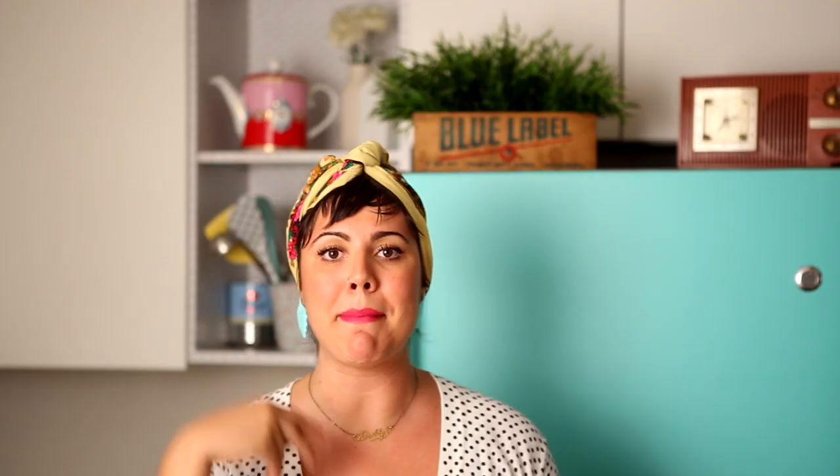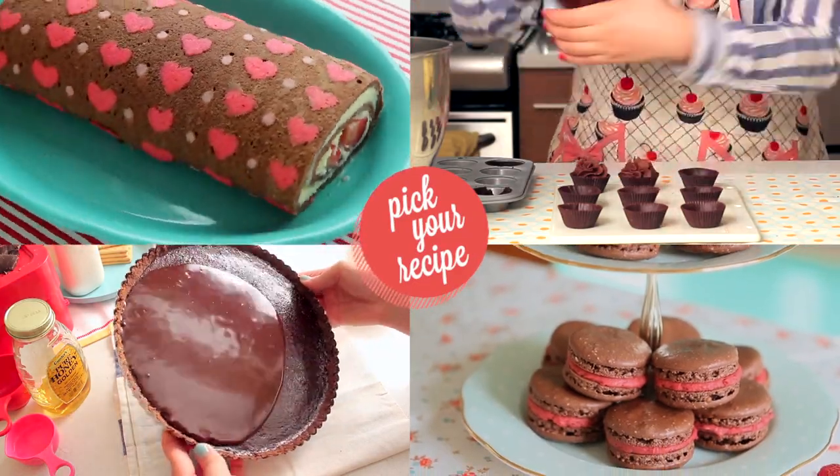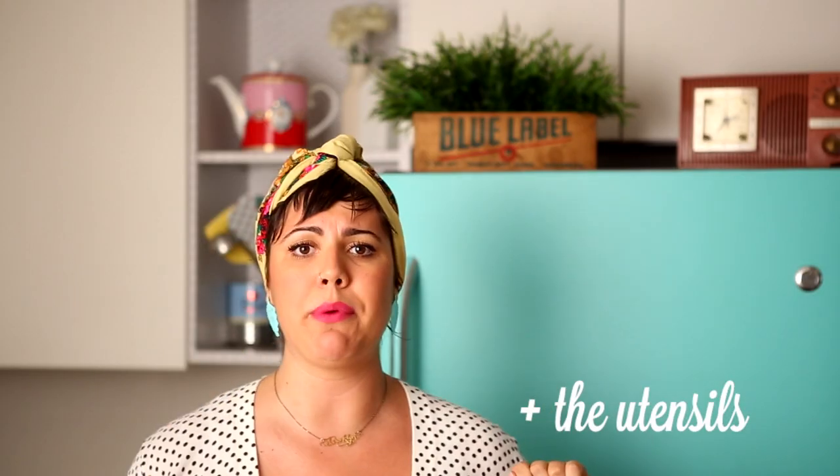If you go to my online store you can buy my baking kits and my kitchenware. To buy my baking kits, you just have to pick your favorite recipe and I'm gonna send straight to your house all the necessary ingredients — non-purchasable — to make that recipe.